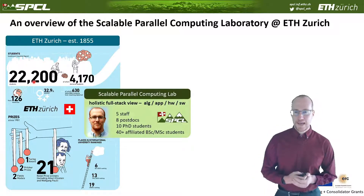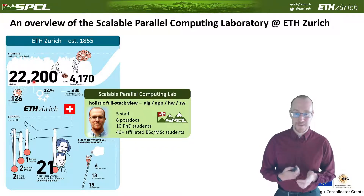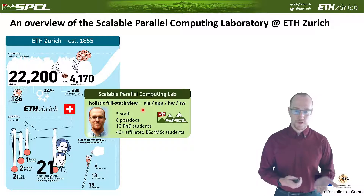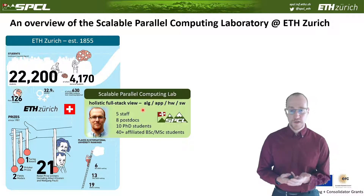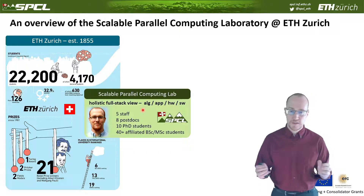My lab looks at performance of parallel computing systems. Any computing system today is essentially a parallel computing system. We have a holistic full-stack view ranging from algorithms to applications to hardware to software. I work with students on very theoretical aspects like proving theorems, as well as on applications like weather and climate. We design hardware and software systems, and we really work across the stack.